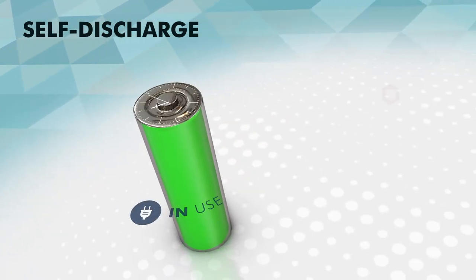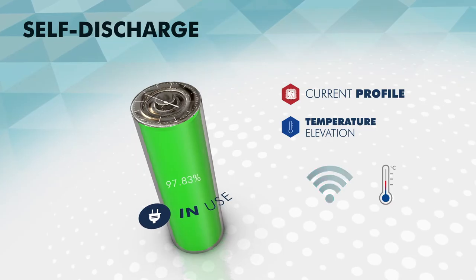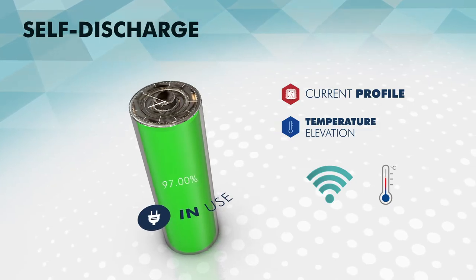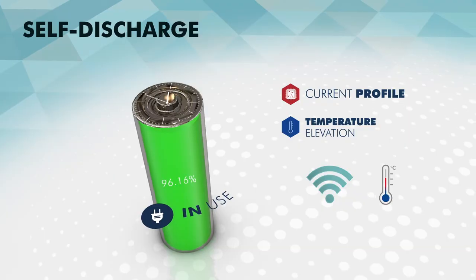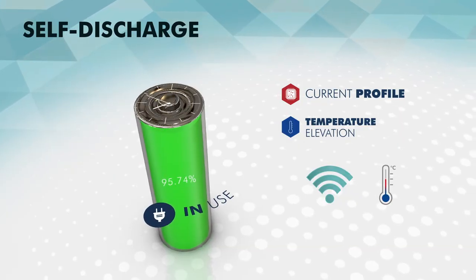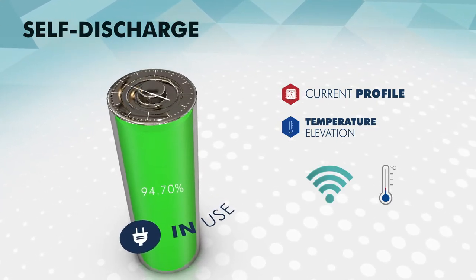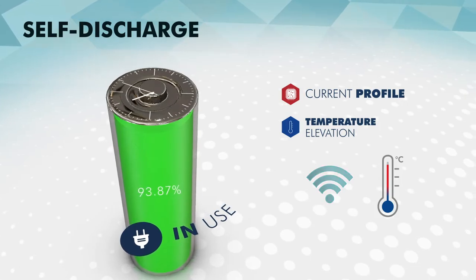The self-discharge in use is also important to anticipate, as this phenomenon occurs while the IoT device is in normal operating mode. Active materials are consumed as a consequence of another important chemical reaction in a lithium-thionyl chloride battery: passivation. Both self-discharge phenomena are accelerated by external factors, such as elevated temperature or the type of current profiles requested from the battery.